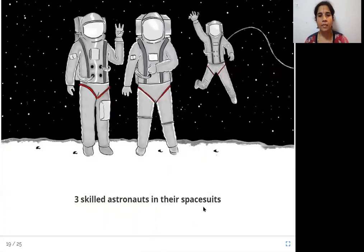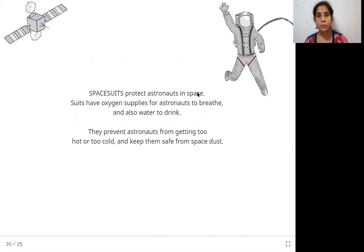Three skilled astronauts in their space suits. Astronauts are human beings who go into space, and they wear something called space suits. Space suits protect astronauts in space — the suits have oxygen supplies for astronauts to breathe and also water to drink. They prevent astronauts from getting too hot or too cold and keep them safe. The suit supplies oxygen for proper breathing, water to drink, and also protects them from the dust present in space.